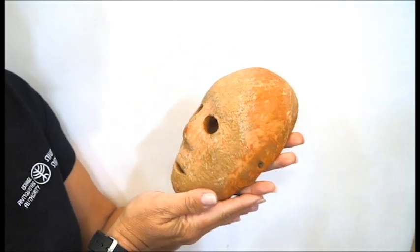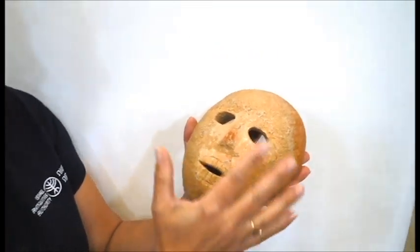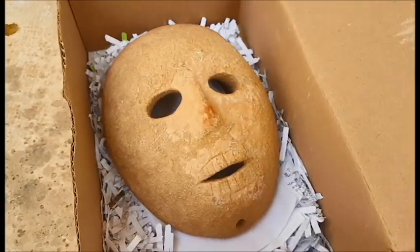We think that this mask is part of this kind of ritual because of the face, which is probably related to someone that they knew — someone in the past that was a part of the family or the other ancestors.